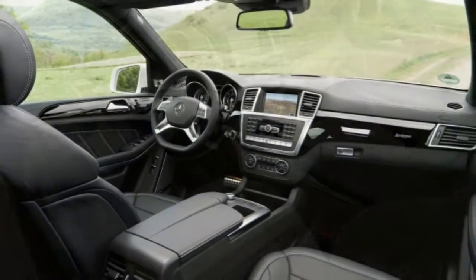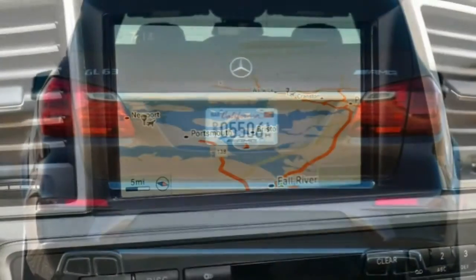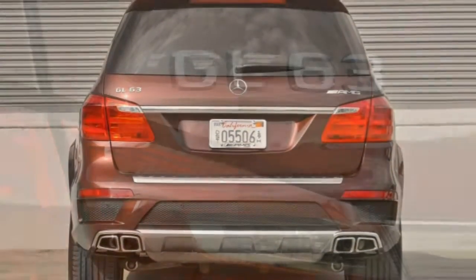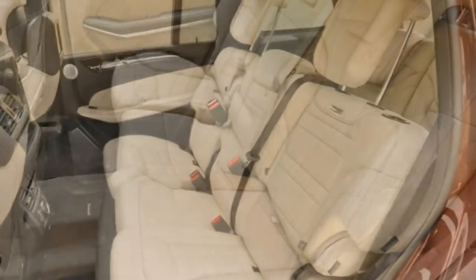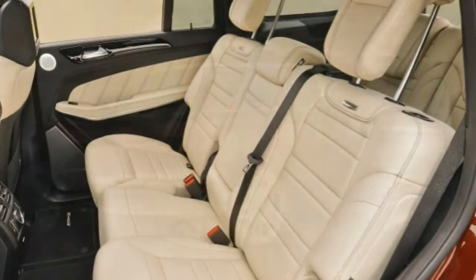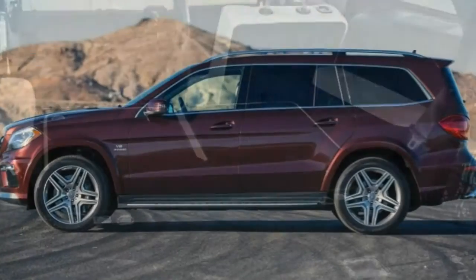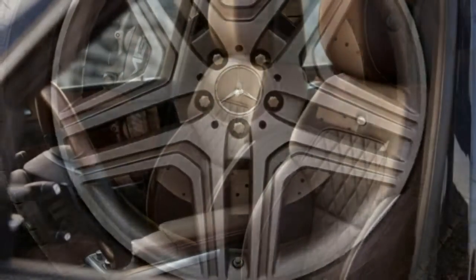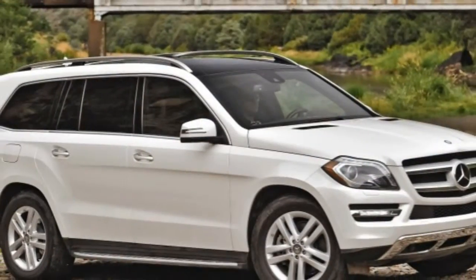There's more to the interior than just looking good, though, starting with adult-size accommodations in all three rows. The standard front seats are agreeable, but the optional multicontour seats with heating, ventilation, and a massage function are the way to go for anyone who expects to spend long stints behind the wheel. Mercedes' trademark COMMAND system uses a large console-mounted knob to access a long list of settings via menus on the dash-mounted display. It takes a while to get the hang of, but it's ultimately an elegant way of managing all this technology without a sea of physical buttons.